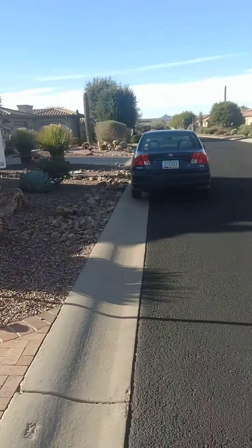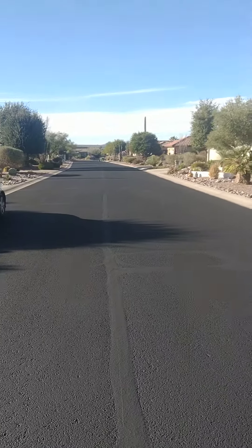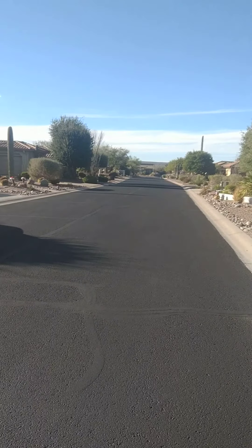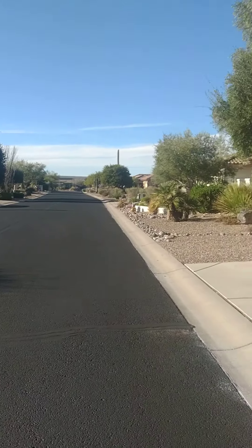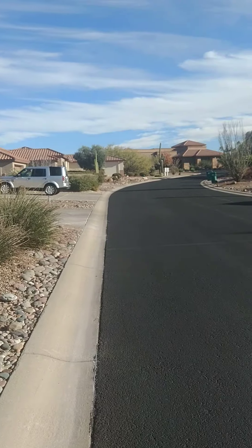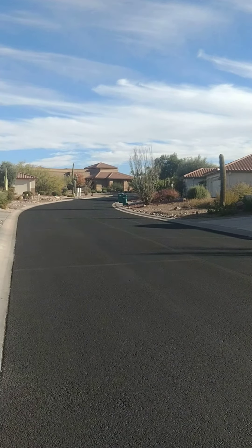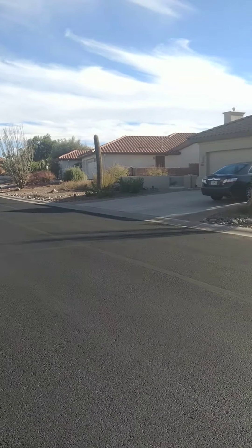I'm just going to back up a little bit. Some people here are part-timers, snowbirds, and lots of people here live here full-time. My boyfriend's parents actually live out here in Quail Creek, and my parents are about 15 minutes from here, so it's just so, so pretty. That is a social center for the HOA, so you could walk to classes or events or sporting stuff.